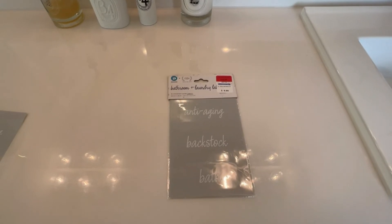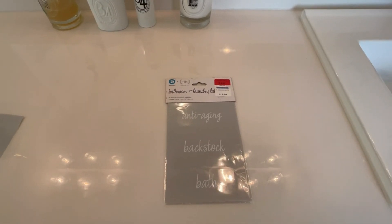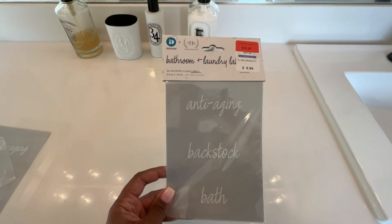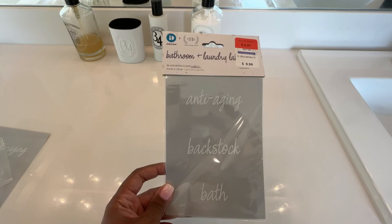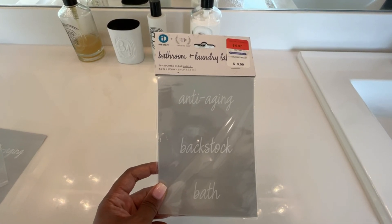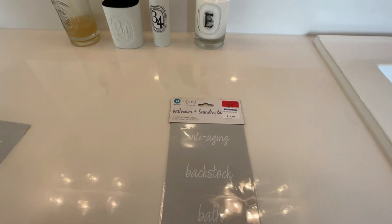After I was finished organizing everything, I wanted to label everything so I can know where things are — mainly so my husband can know where everything is. I got these labels from the Container Store; they're on clearance, so if I can't find them to link below I'll link something similar. These are also by The Home Edit, and I used them to label everything throughout the bathroom.